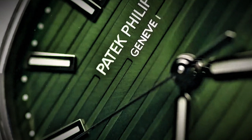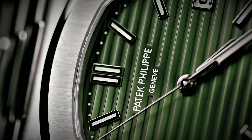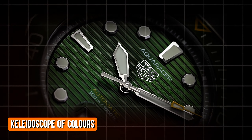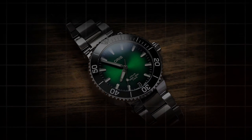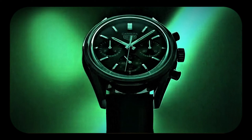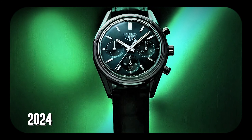Watch aficionados, let's talk trends, because boy, do I have a juicy one for you. Picture this: a kaleidoscope of colors, a burst of vibrancy, and the pièce de résistance — green dials. That's right, folks, green is the new black when it comes to the hottest watch trend of 2024.